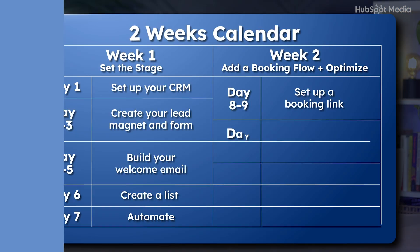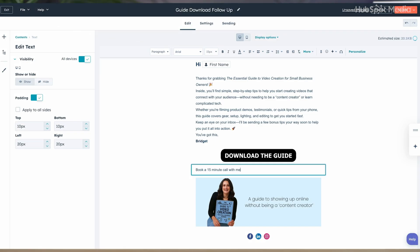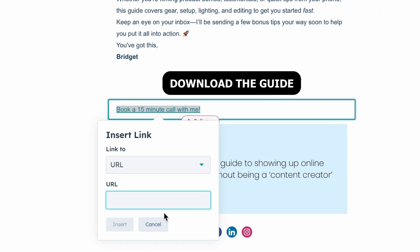Day ten: add your booking link to an email. Go back to edit your email from week one, add a call to action — 'Book a time to chat' — and hyperlink it to the booking link. When someone books a time with you, you'll get an email letting you know. Now you're good to let it run and promote it for a few days.